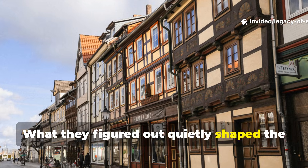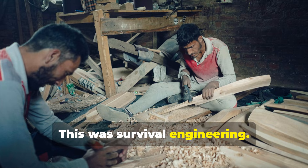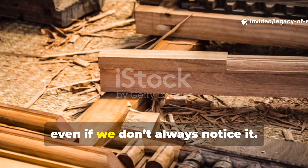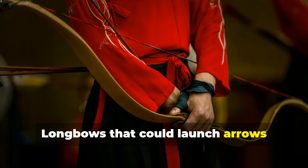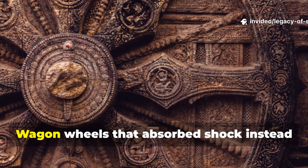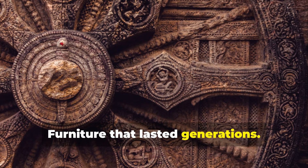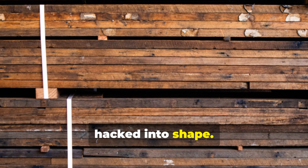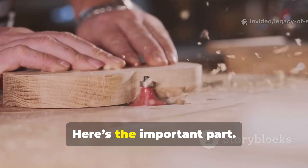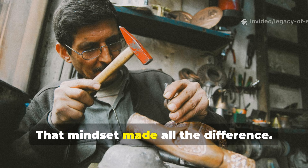What they figured out quietly shaped the medieval world. This wasn't a parlour trick. This was survival engineering. Curved wood is everywhere in medieval history, even if we don't always notice it. Longbows that could launch arrows hundreds of metres. Ship ribs that could flex with waves instead of snapping. Wagon wheels that absorbed shock instead of shattering. Furniture that lasted generations. None of that works with straight planks hacked into shape. It works because medieval builders understood how to bend wood without breaking it. They weren't forcing the wood into submission — they were persuading it. That mindset made all the difference.